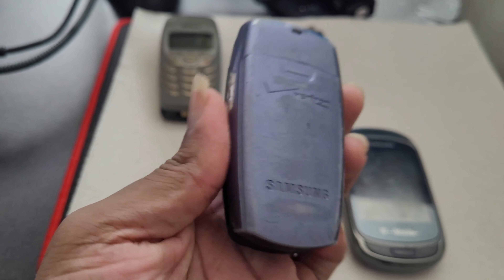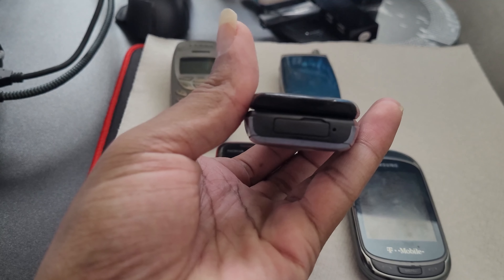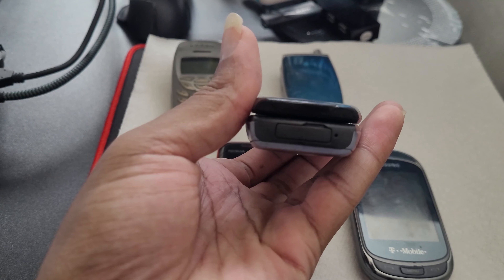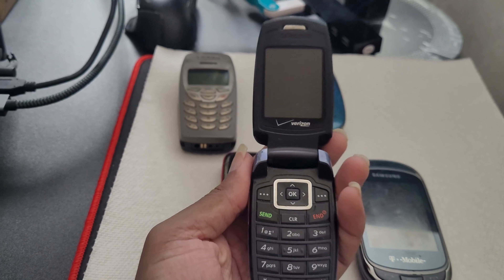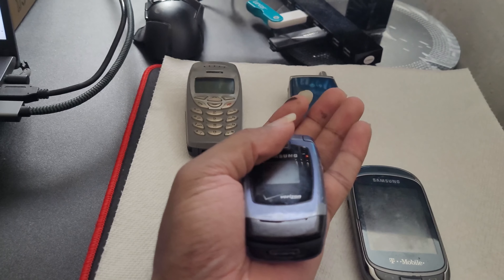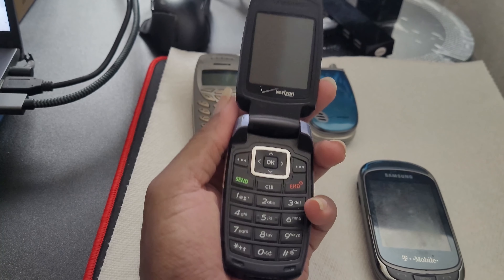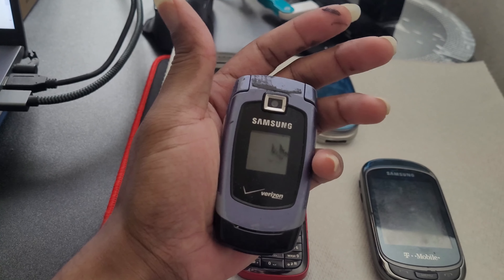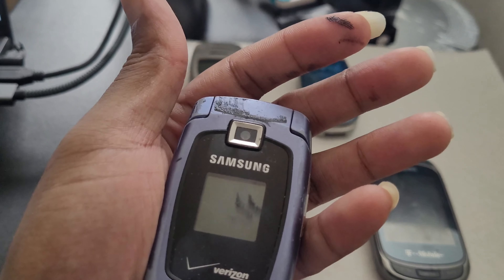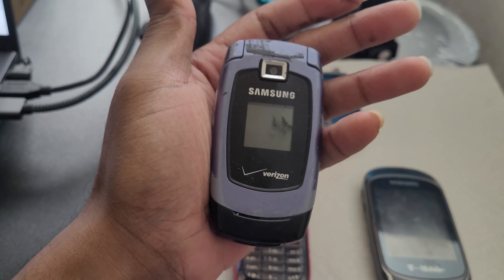This was also my first camera phone — you can see the little charm attachment area on it. I took advantage of the camera every chance I could, but the quality wasn't really that good compared to today's standards — it's like hot trash by comparison. And in the back, that black gunk is the plastic literally melting now. That's how old it is — it just melts and gets all over your fingers.